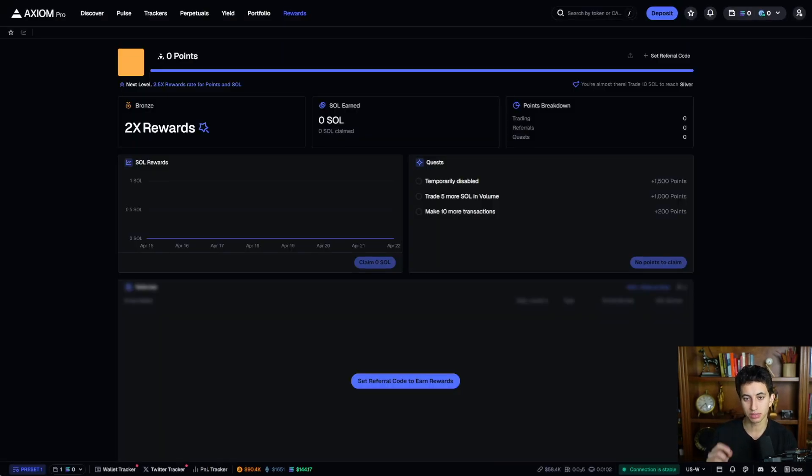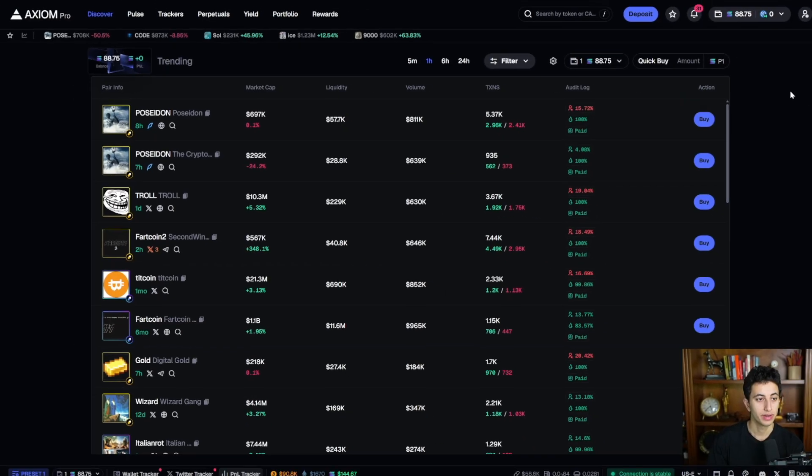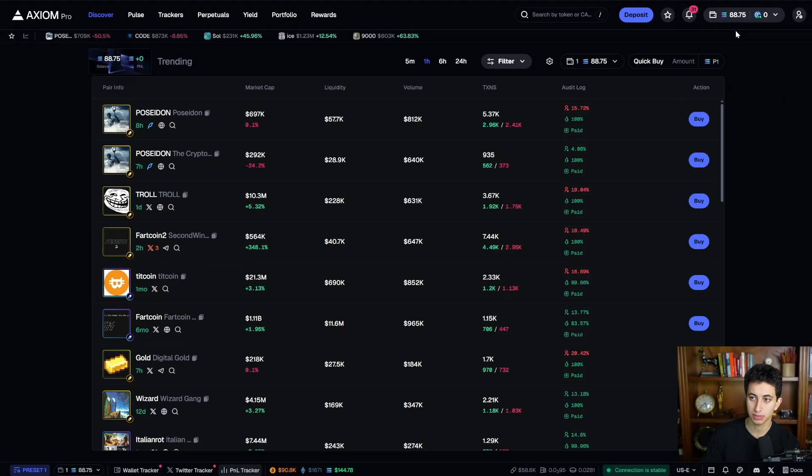By using my code below, you'll get started on 2X rewards rather than 1X. Once you send yourself Solana, it'll pop up and you'll see your balance. The first thing you want to do when setting up Axiom is just familiarize yourself with the layout and the setup.